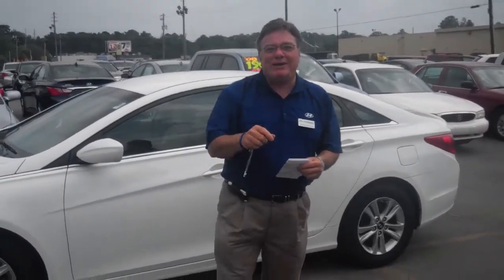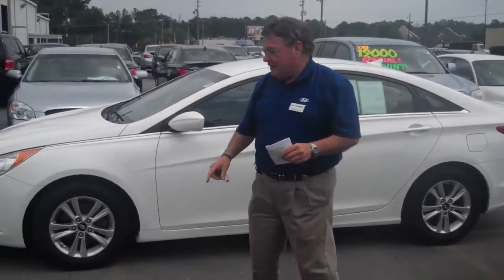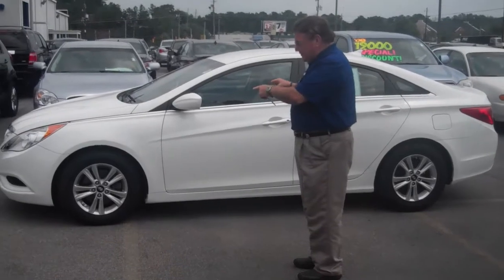Good afternoon, William. Mike McGuire here at Tamron Hyundai. We want to thank you for your internet inquiry. This is the 2011 Hyundai Sonata that you asked about.